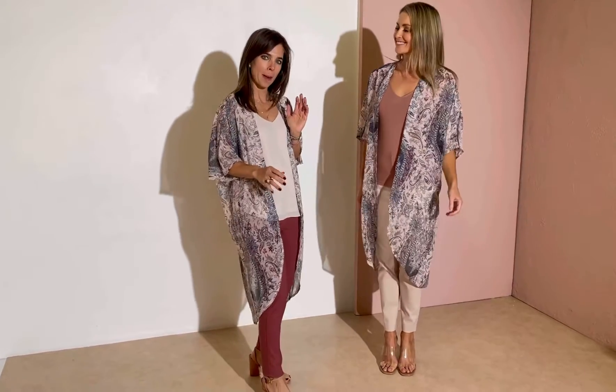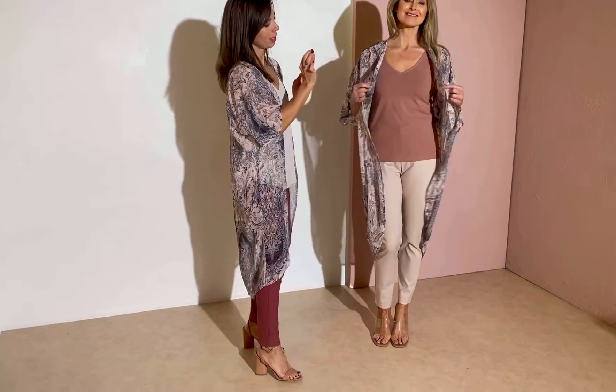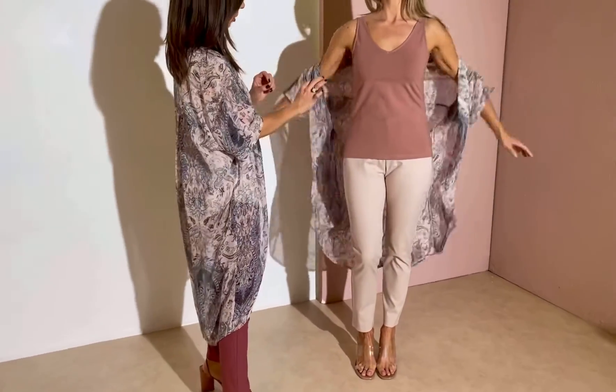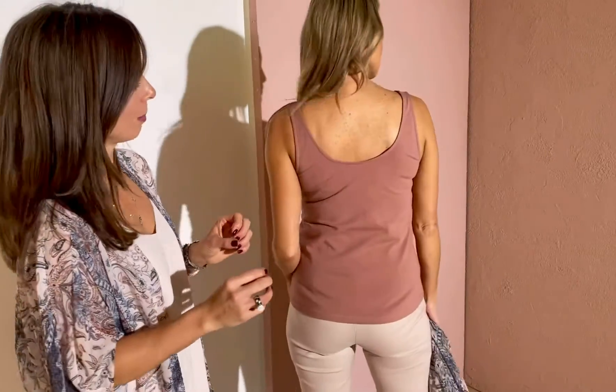All these pieces are made in Melbourne. Starting with gorgeous Monique — underneath we've got our new rotation tank in this gorgeous shade of Desert Rose. This is locally made in Melbourne using a locally knitted organic cotton elastane, so it's super sustainable in its style.